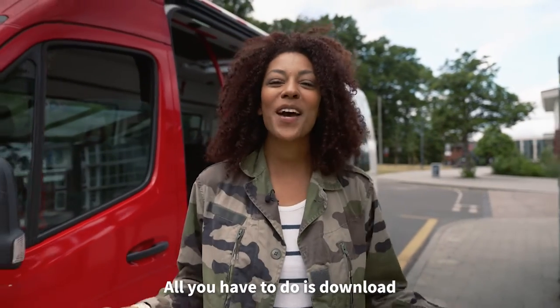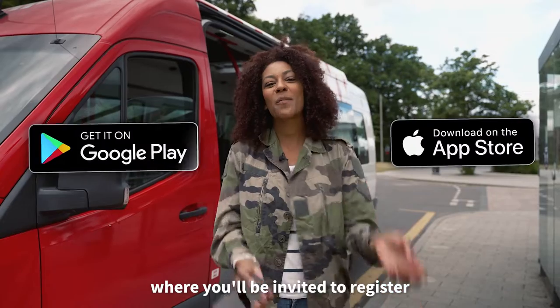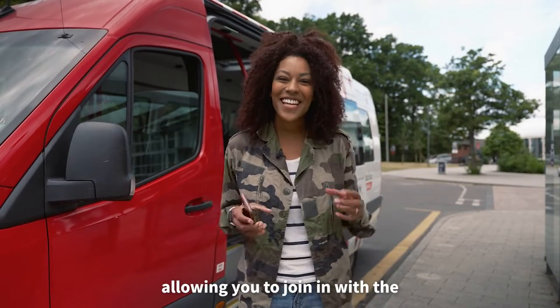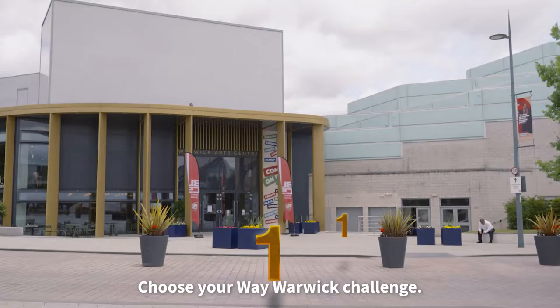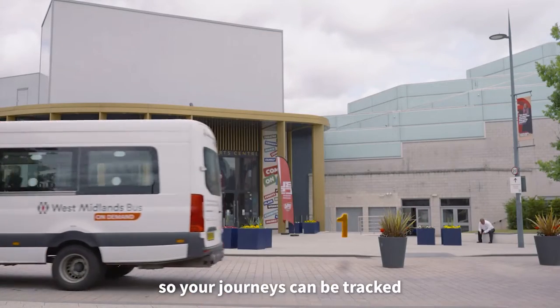Getting involved is really easy. All you have to do is download the BetterPoints app on the App Store or Google Play, where you'll be invited to register using your university email address, allowing you to join in with the Choose Your Way Warwick challenge.